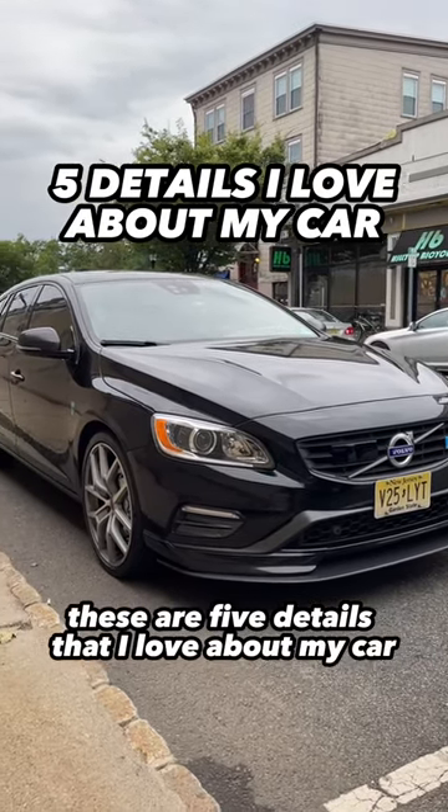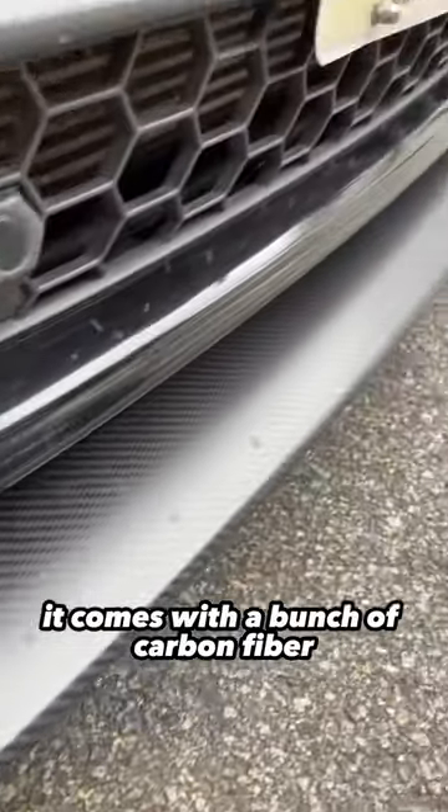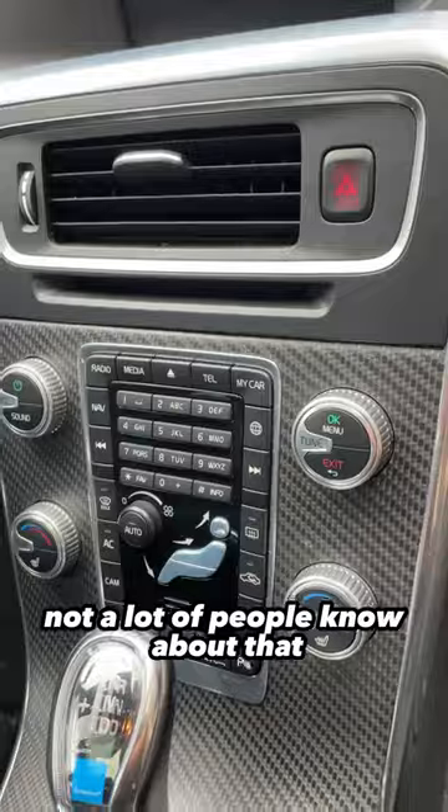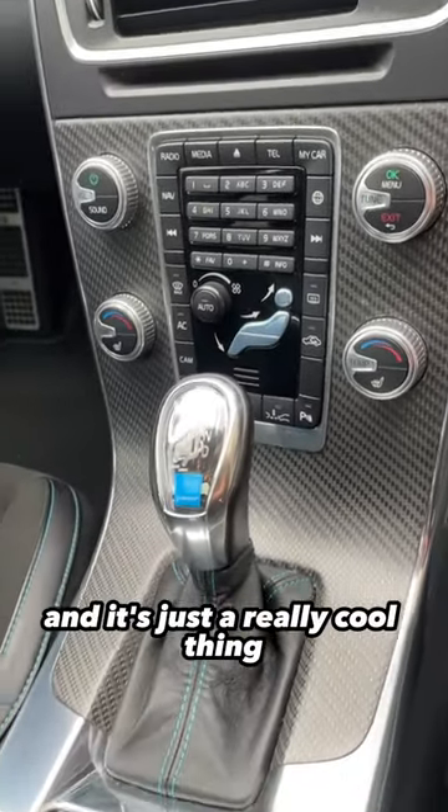These are five details that I love about my car. First and foremost, it comes with a bunch of carbon fiber, and it's a Volvo, so carbon fiber from Volvo. Not a lot of people know about that, and it's just a really cool thing.